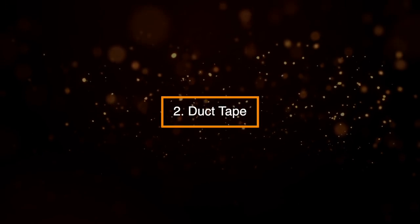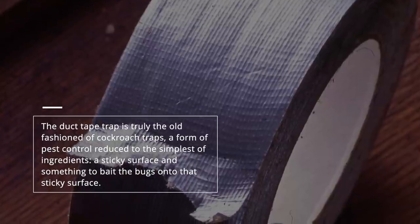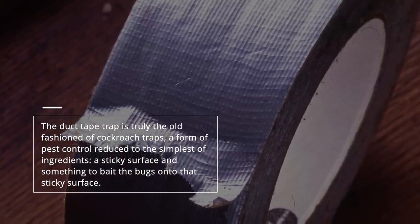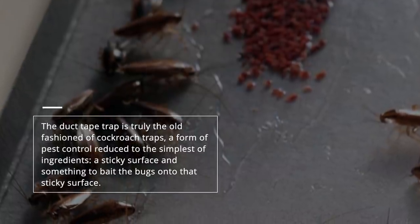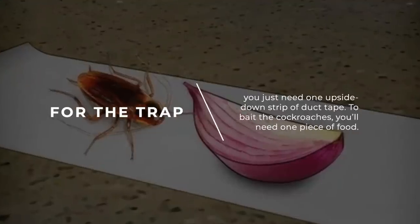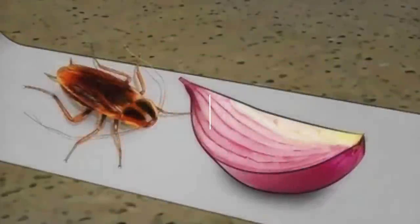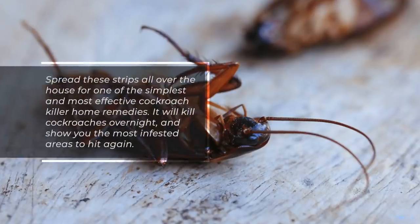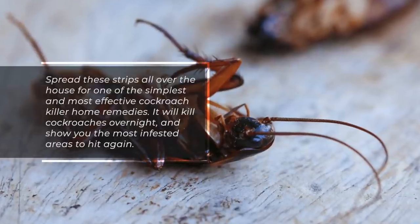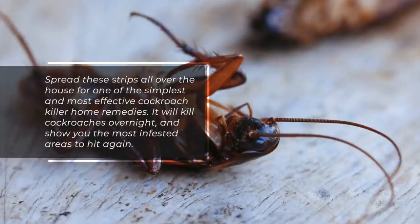2. Duct Tape. The duct tape trap is truly the old-fashioned cockroach trap — a form of pest control reduced to the simplest of ingredients: a sticky surface and something to bait the bugs onto that sticky surface. For the trap, you just need one upside-down strip of duct tape. To bait the cockroaches, you'll need one piece of food. Spread these strips all over the house for one of the simplest and most effective cockroach killer home remedies. It'll kill cockroaches overnight and show you the most infested areas to hit again.